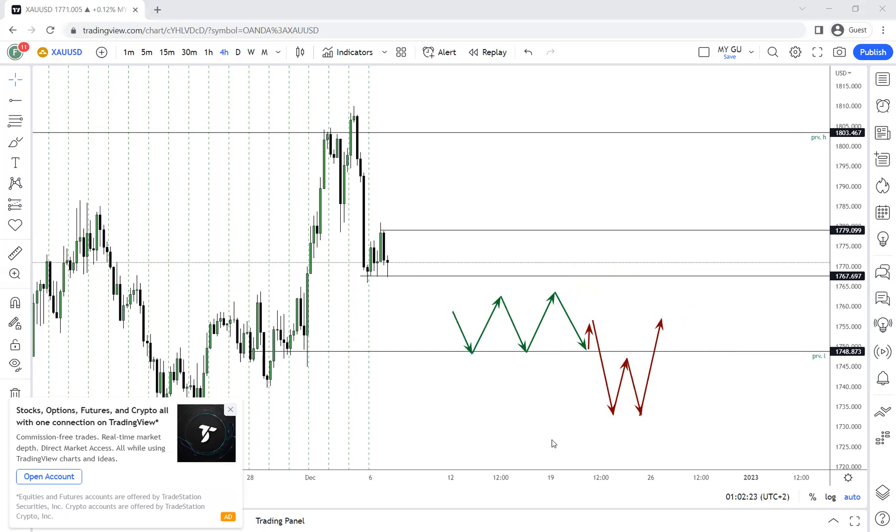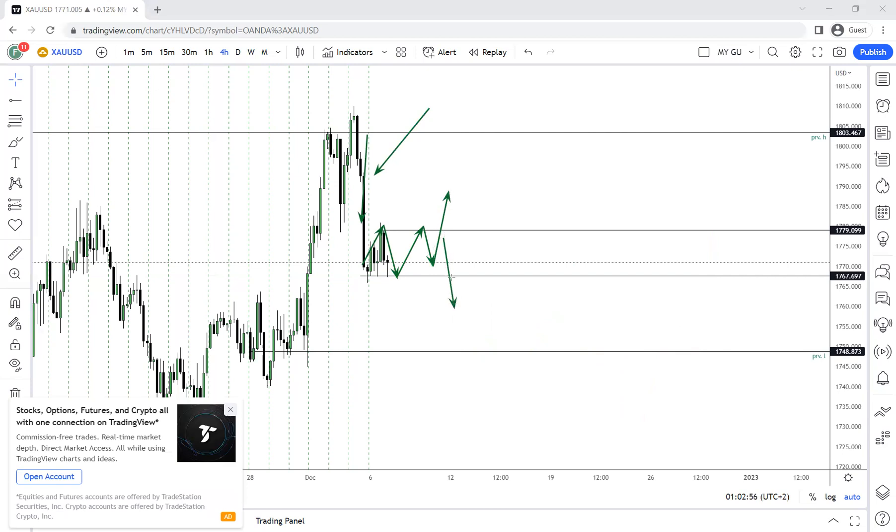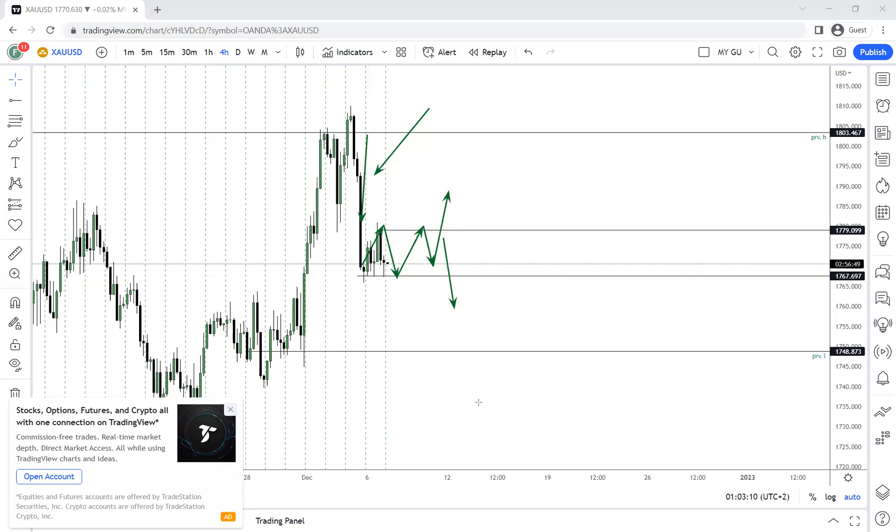Monday gave us a bearish confirmation — the whole candle down was our bearish confirmation. Now Tuesday we've been ranging, so we need to see if Wednesday's Asian session gives us a fake out above or below. Whatever breakout price makes, I would not trade that. I would wait and see if price comes back into the range, and only then trade the actual move.